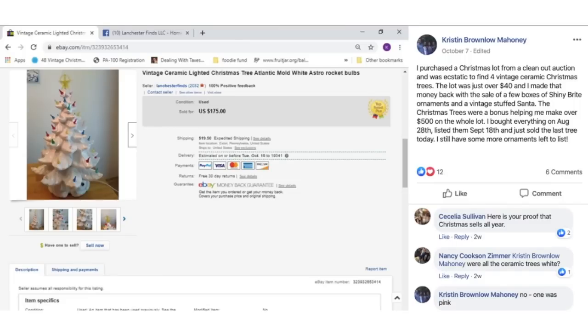Kristen purchased a Christmas lot from a clean-out auction for just over $40 and was ecstatic to find four vintage ceramic Christmas trees. She made her money back with a few boxes of shiny bright ornaments and a vintage stuffed Santa, and the Christmas trees were a bonus — helping her make over $500 on the whole lot. Bought August 28th, listed September 18th, just sold the last tree. Just the tree sold for $175 — one of those vintage ceramic lighted Christmas trees in white.